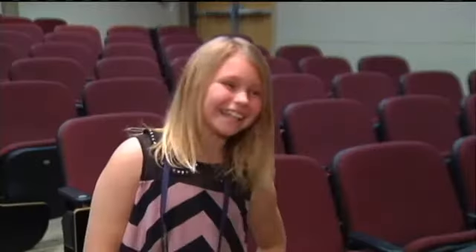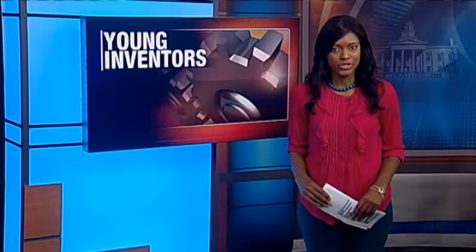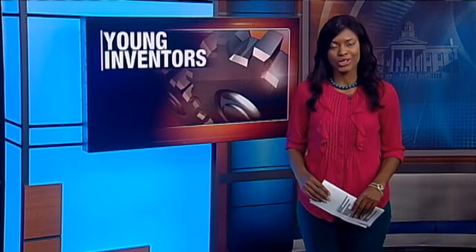Kids can do anything. The students who made it to today's state competition were awarded $100. The nine top inventors received $500 scholarships to the University of Iowa or Iowa State University. Kate and Brady each went home with scholarships. Mugu Odigwe, Fox 28 News.